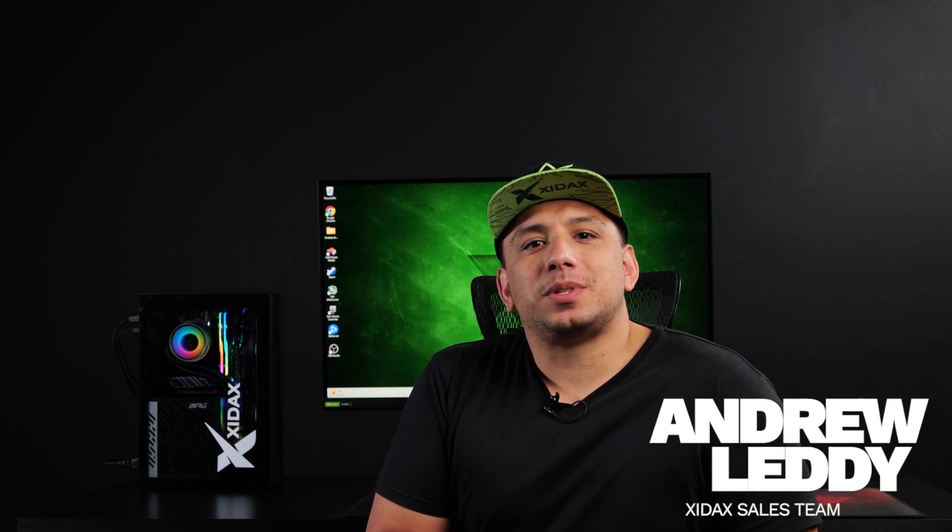What's up guys, Andrew here with the Zydac sales team. Today we are reviewing the 7800X3D. This is the new CPU from AMD, and it is currently the best gaming CPU you can essentially buy.